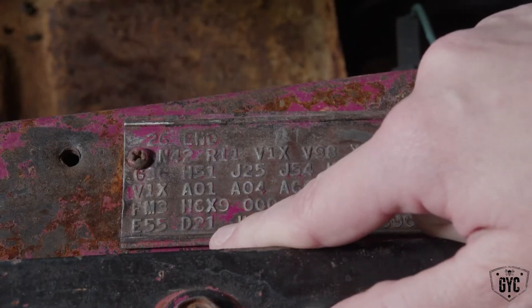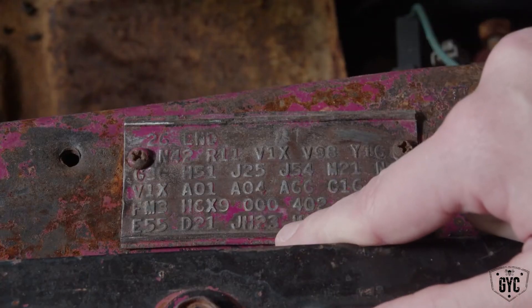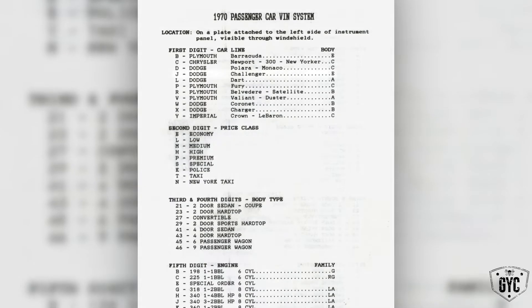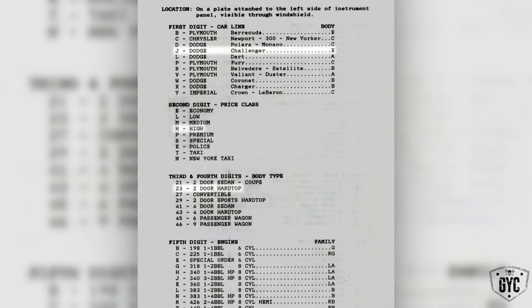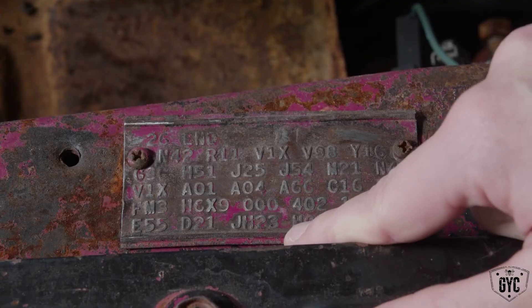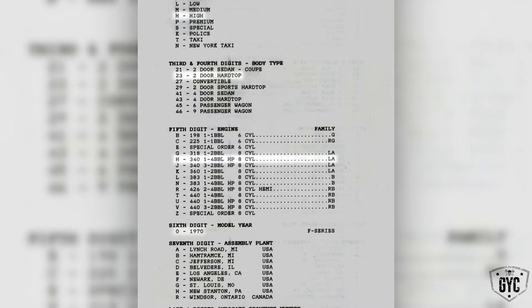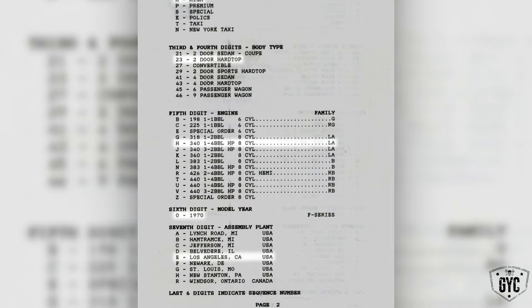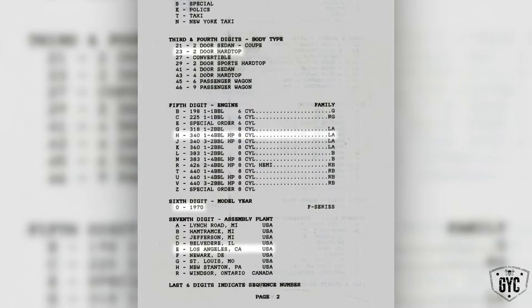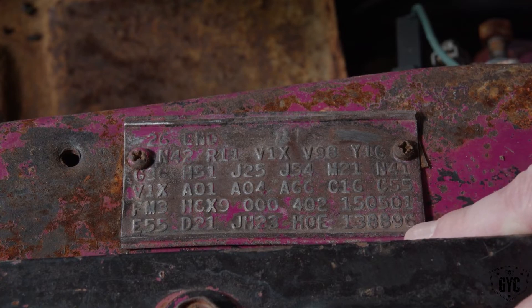D21 is our heavy-duty four-speed manual transmission. JH23: J stands for Challenger, H means high price class, and 23 means it was a two-door hardtop. H0E: H stands for the 340, 0 stands for 1970 which is the model year, and E represents the assembly plant — in this case, Los Angeles. 138896 is the unique serial number for this car.